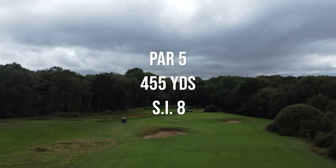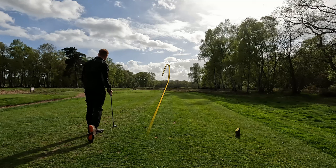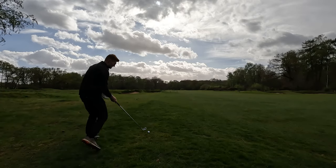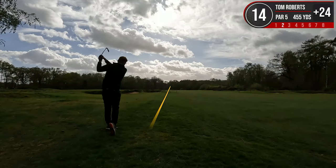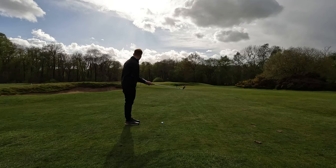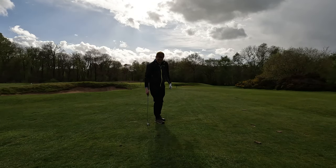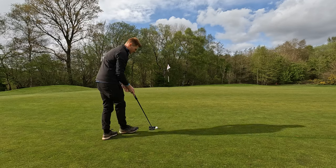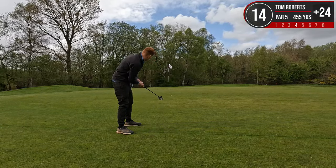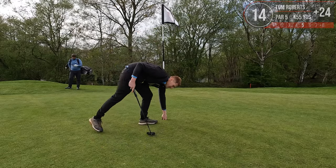Hole 14 is a par five — at 455 yards long it is pretty manageable and it is SI8. Absolutely crushed it — could not have hit that any better. Got a fair old way in laying up here, hopefully not into a bunker this time. That'll do it — got about 75 yards into this pin now. I've hit it fat — that is so disappointing. Oh actually, it's kind of worked. No idea where my golf game is because that is on the green. We've got about 36 foot here for a birdie, outrageously. That feels like a pretty good roll — I might be in for par. A par — come on, we take them.